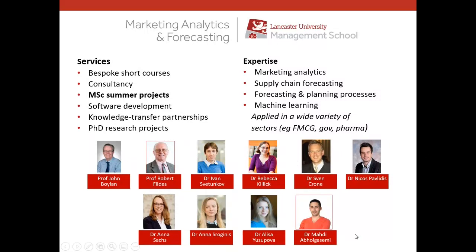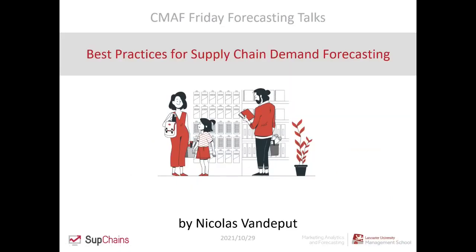You can see our team here. Marty is expected to join us in January, and Robert says he's retired but we do not believe him because he's still with us. So he's still a part of our team. Let's go to the presentation of Nikola van der Poot.